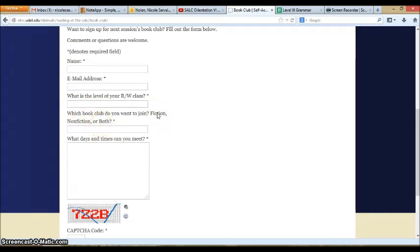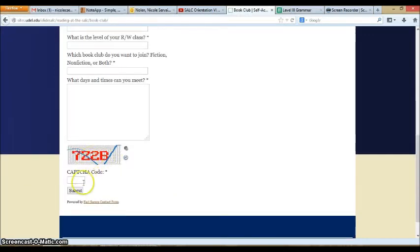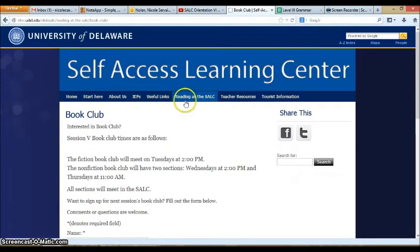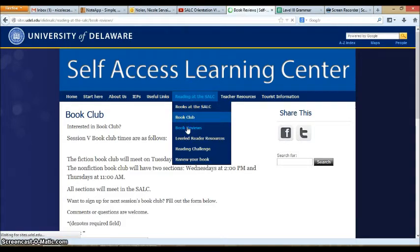Fiction means stories — not real. Non-fiction is true material; we usually study items that will help you get ready for college reading. Tell us what days and times you are available to meet, enter the CAPTCHA code, and click submit. We will contact you within the second week of class to let you know when book club will meet. Book reviews are also available — you can listen to audio book reviews done by SALC staff and ELI students to find out about books other people have enjoyed.